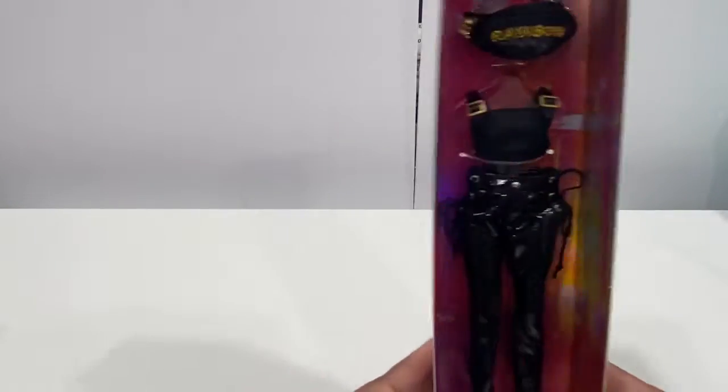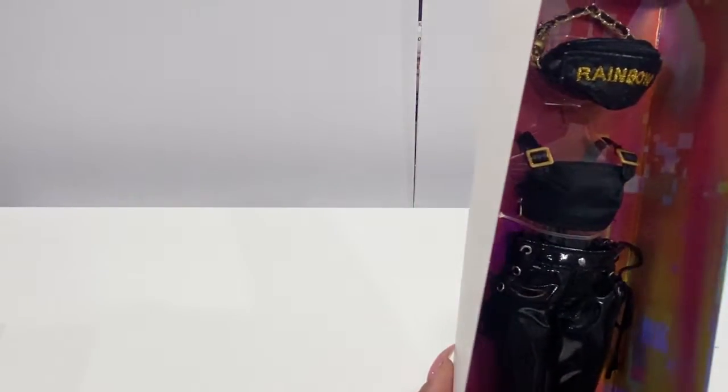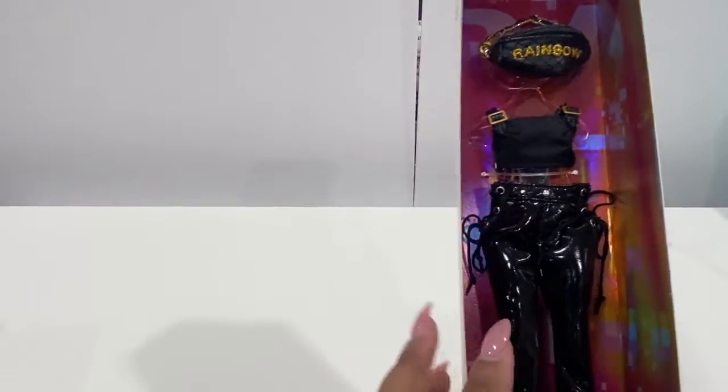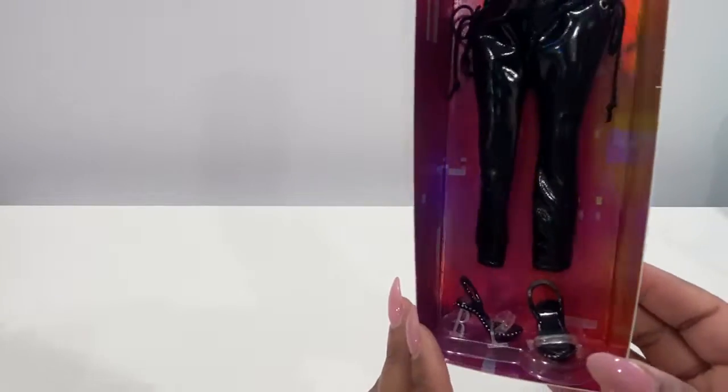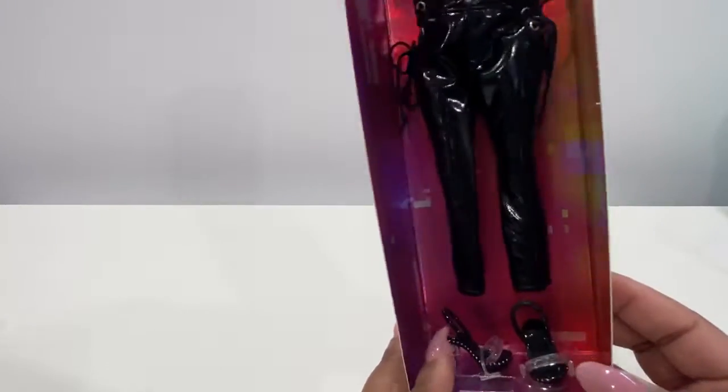Here is her last outfit. She has a Rainbow High fanny pack, a black shirt with gold buckle detailing, black leather pants with some lace-up details. And here are the shoes — I'm pretty sure those are R's on one and H on the other. They are little black heels.